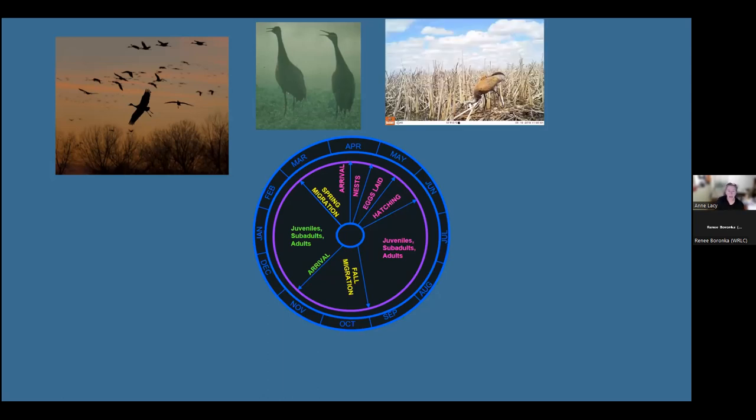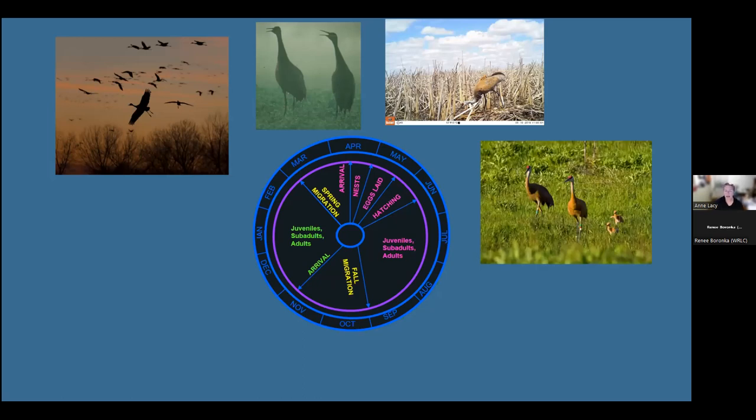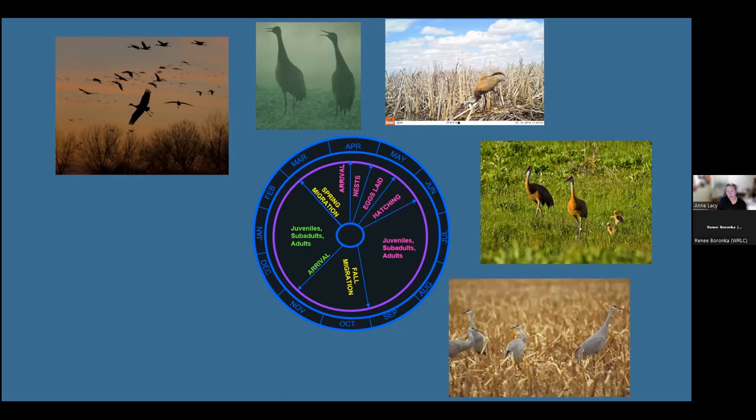By April they're building nests and incubating. They incubate two eggs for 30 days; if they lose their first clutch they can re-nest. By June, young chicks are moving through the spring grasses. By end of August into September, family groups come out and use harvested agricultural fields, coming together in large groups — exactly like what Renee described at Jasper-Pulaski Wildlife Area in the fall — staging for migration or sometimes even wintering that far north.